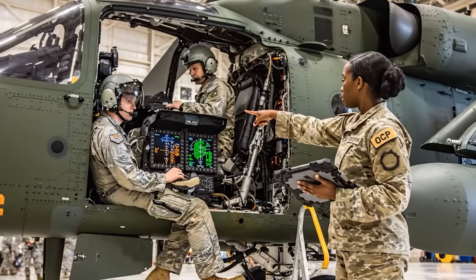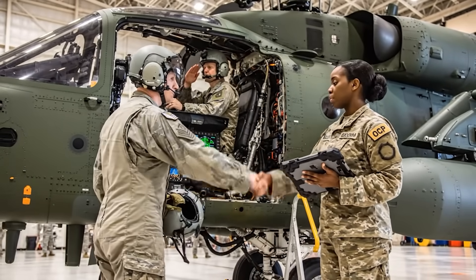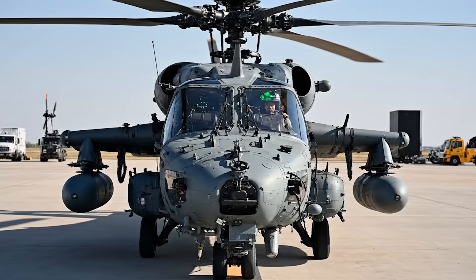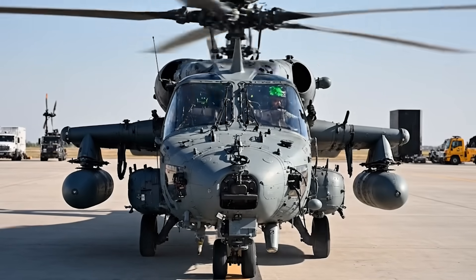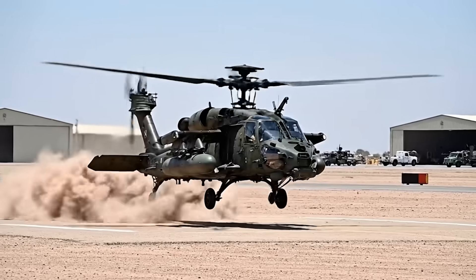Rotor assembly clear. Systems check complete — all avionics nominal. Green light for acceptance. Pre-flight checklist complete. Systems nominal. Initiating engine start sequence. Ground confirmed. Clear to spool. Beginning hover test pattern.